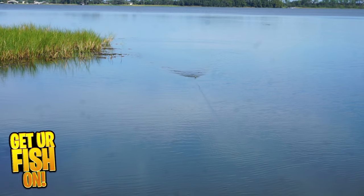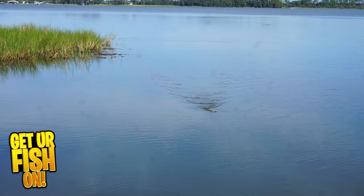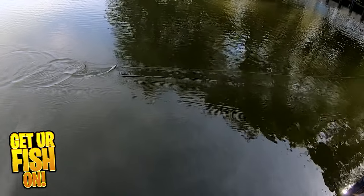The walking bait is five inches in length, weighs three-fourths of an ounce, and is a fantastic topwater lure. Topwater anglers are going to love this one — it's really, really exceptional. It comes in 13 great colors and the retail price is $11.99 each.